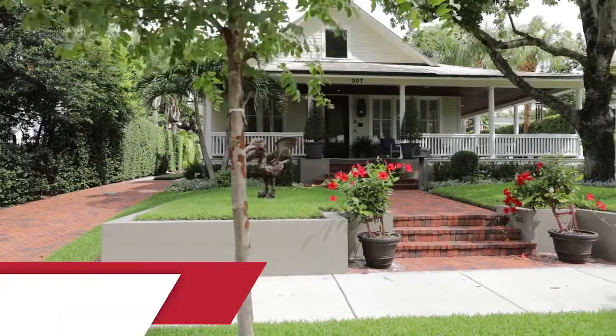Hi, I'm Beth Hobart and today I'm coming to you from 307 East Harwood Street, a beautiful example of luxury living in the heart of downtown Orlando's Lake Iola Heights Historic District.